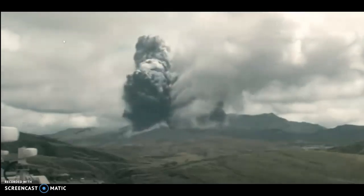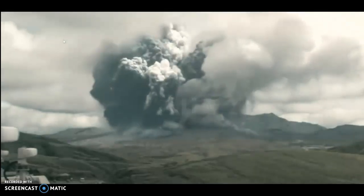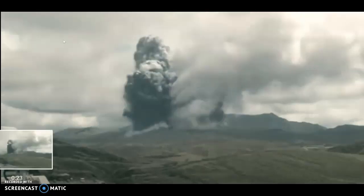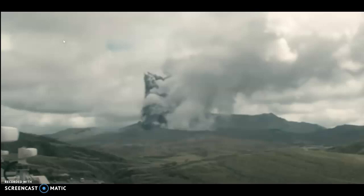Alright, so students, we're going to talk about extrusive volcanic features. To highlight these features, I'm simply going to show you an eruption which actually took place on the 20th of October 2021 in Japan. This is in fact Japan's largest volcano, situated at Mount Aso. So this is the eruption which actually took place.